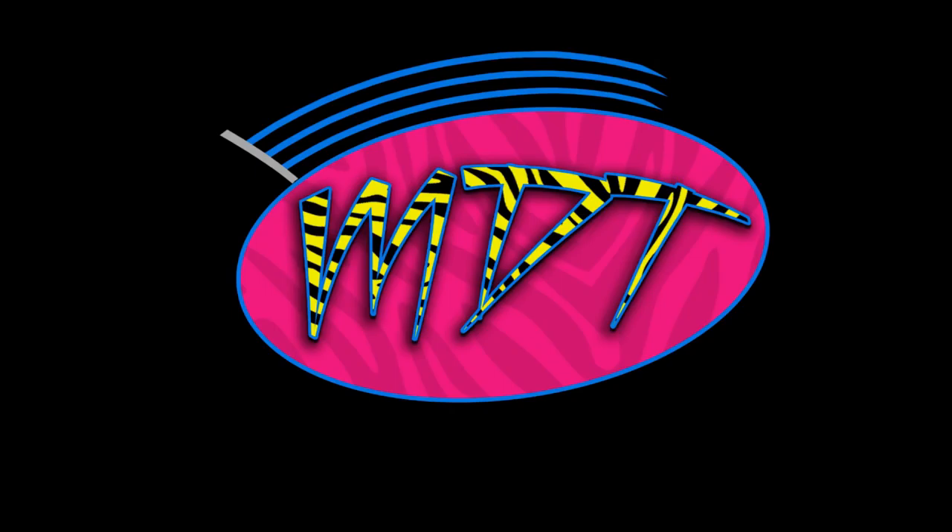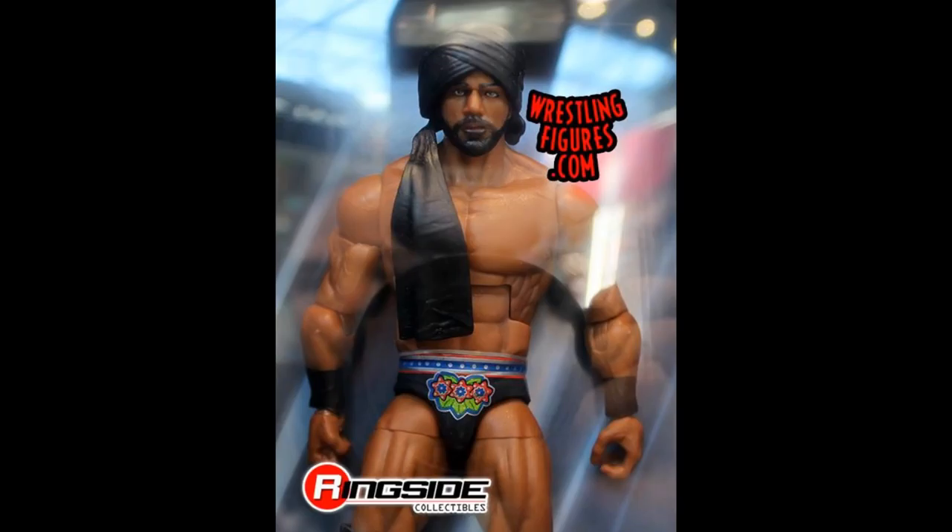Welcome back to another My Day of Toys video. Today we're going to be taking a look at the new images from Toy Fair 2018 day number two. I did a video on day one and there were a lot of great figures in that reveal, but I think they did even better on day two. We got a lot of brand new epic WWE figures, so let's get straight into it.